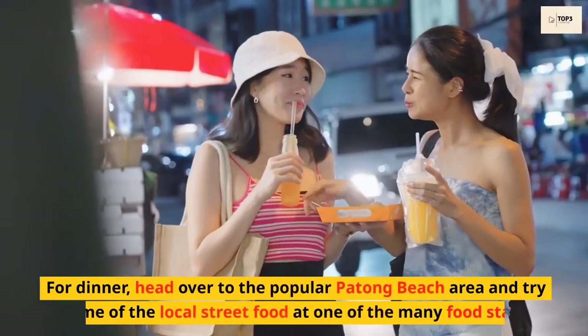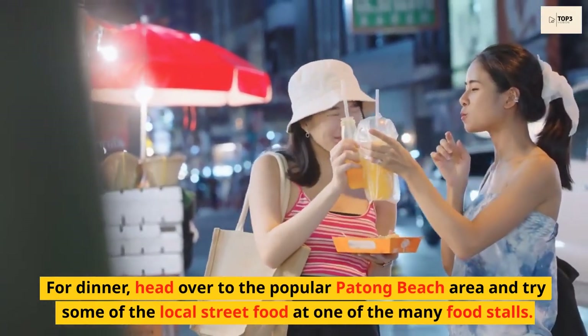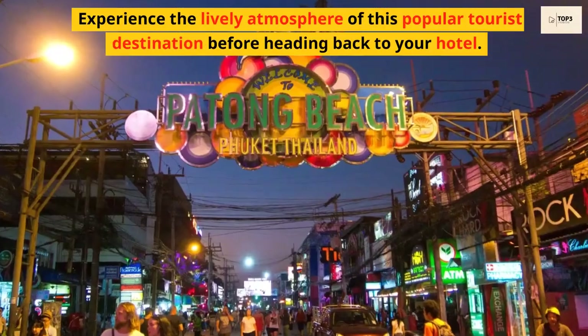For dinner, head over to the popular Patong Beach area and try some of the local street food at one of the many food stalls. Experience the lively atmosphere of this popular tourist destination before heading back to your hotel.